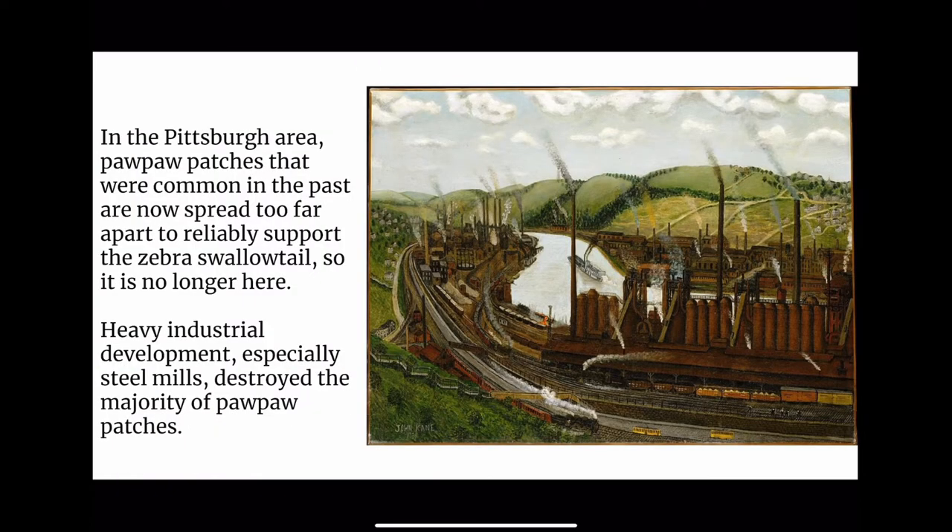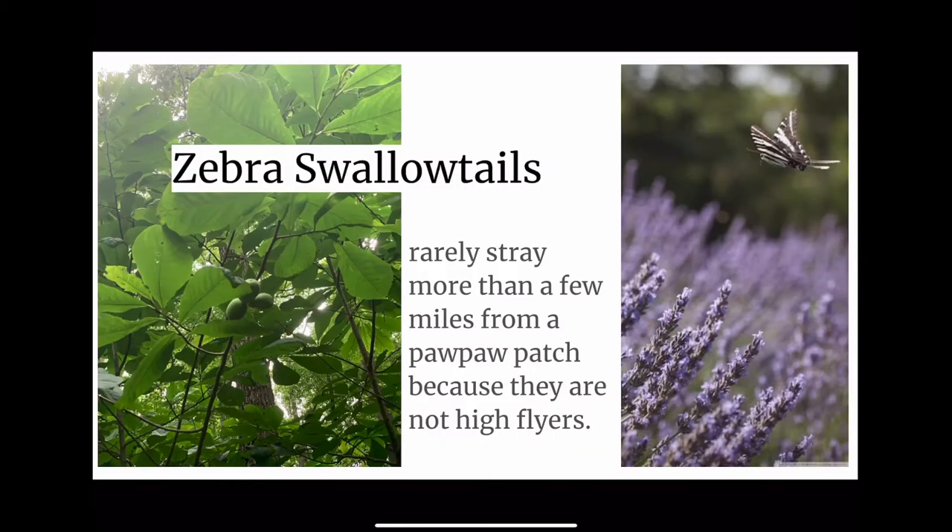In the Pittsburgh area, pawpaw patches that were common in the past are now spread too far apart to reliably support the Zebra Swallowtail, so it is no longer here. Heavy industrial development, especially steel mills, destroyed the majority of pawpaw patches. Zebra Swallowtails rarely stray more than a few miles from a pawpaw patch because they are not high flyers.